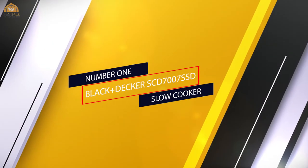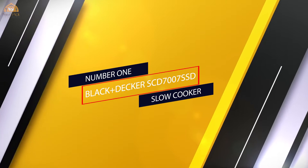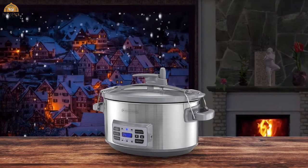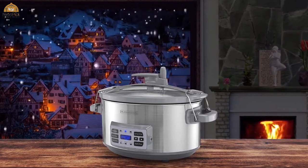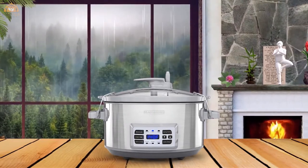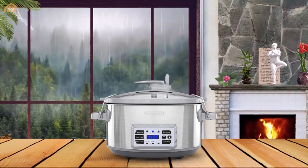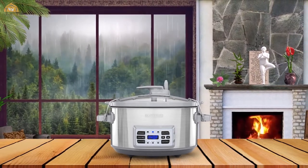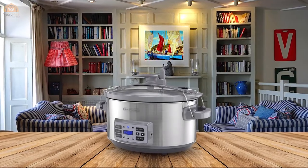Number one, most popular: the Black & Decker 7-quart digital slow cooker with temperature probe and precision sous-vide gives you three ways to cook. First, classic slow cooking is simple in the 7-quart stoneware crock — just add in the ingredients and let the low, constant heat go to work on roasts, soups, chilies, and so much more.